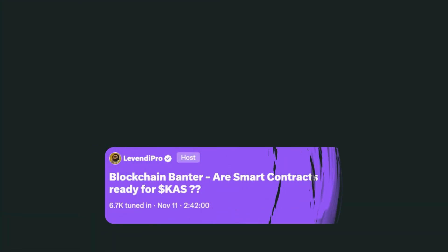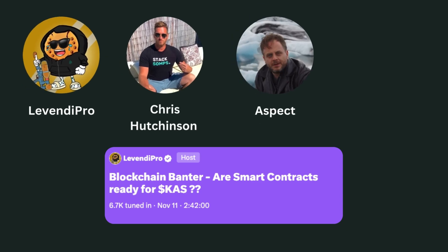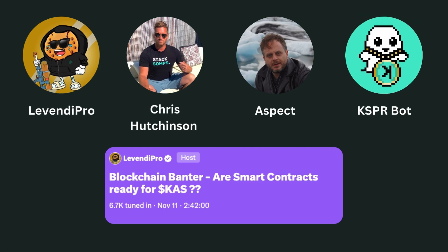On the latest Blockchain Banter X Spaces, hosted by Levendipro and Chris Hutchinson, Aspect introduced Sparkle and shared that it's currently in the prototyping stage, with the goal of delivering a functional solution by next summer. This progress is thanks to KSPR Bot, which has stepped up to fund the project with a generous contribution, helping accelerate its development.